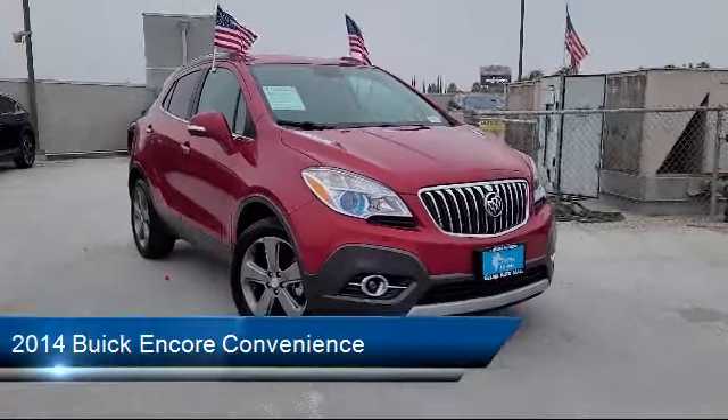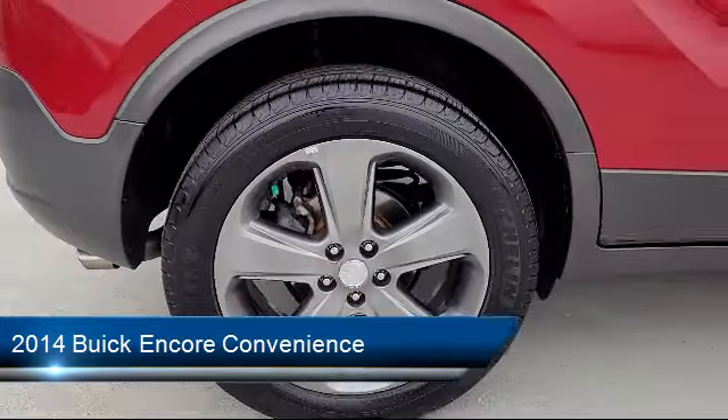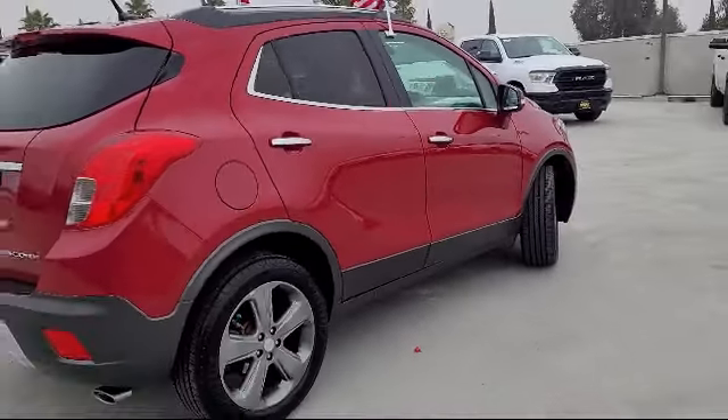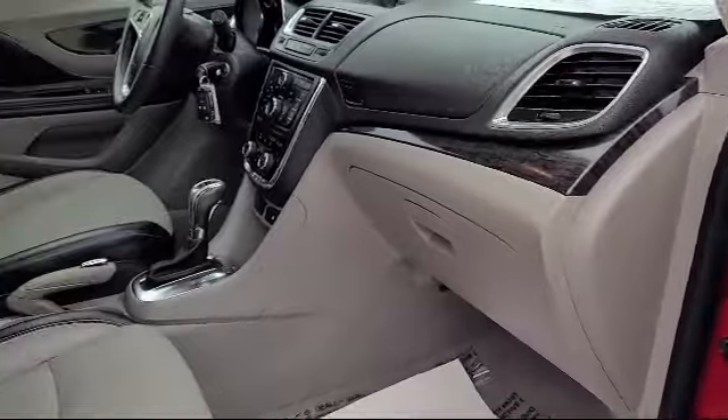This vehicle comes equipped with a voice-operated audio system, ventilated disc front brakes, telescopic and tilt steering wheel, dual front knee airbags, rear spoiler, power door locks, auto locking, braking assist, and much more.